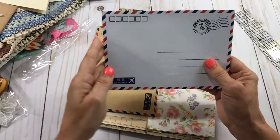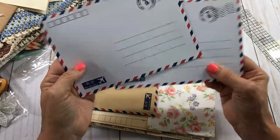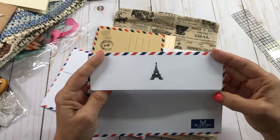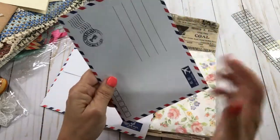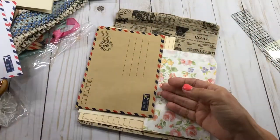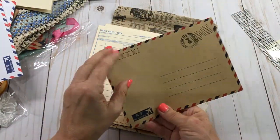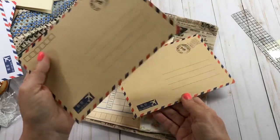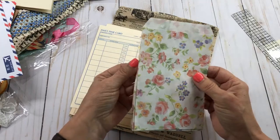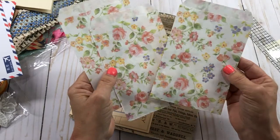And these are some airmail kind of envelopes from Paris that you can use. Those will be really cute to put some Paris-themed stuff on and tea-dye them up. I love this color - oh my goodness, this is beautiful. Some more of these pretty bags - I love these.